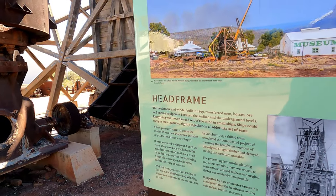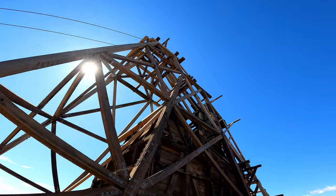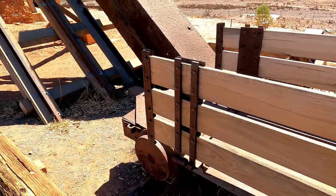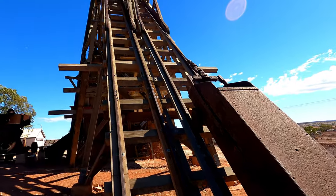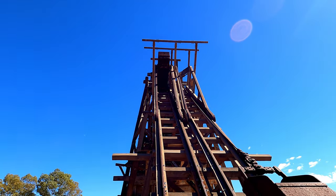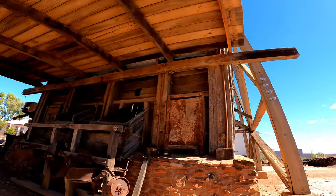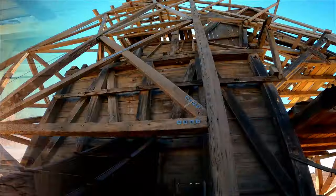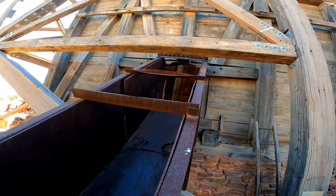The head frame was built in 1899 and transferred men, horses, ore, and mine equipment between the surface and the underground levels. These would be the little cars that probably carried the people and ore in. There's another little car up there, and the ore would come down there.